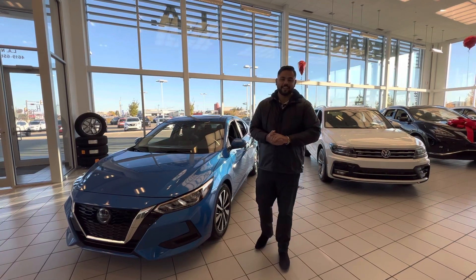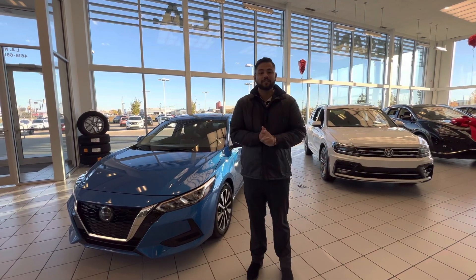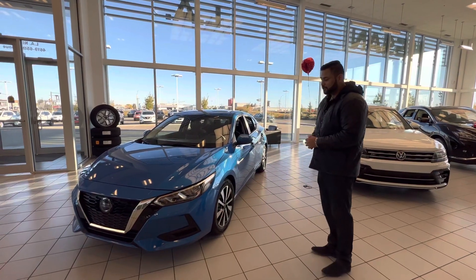Hey there, hope you're doing well. It's Ish with LA Nissan. Just wanted to step in front of the camera to introduce myself and of course show you what the central looks like.